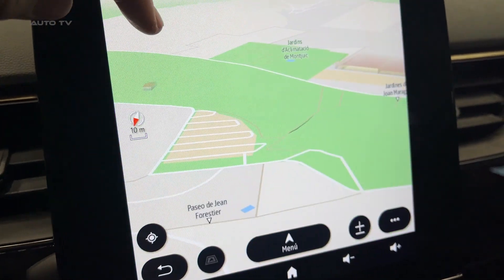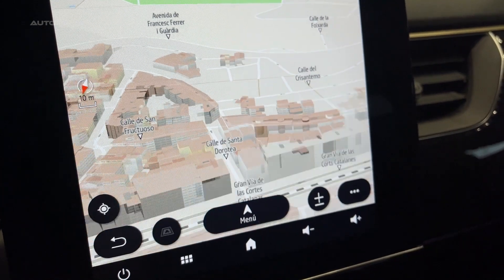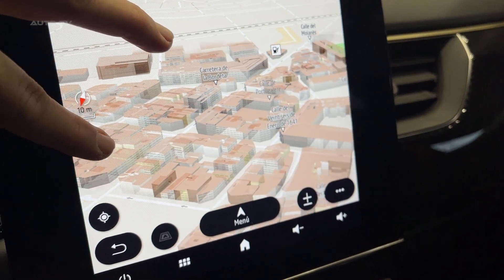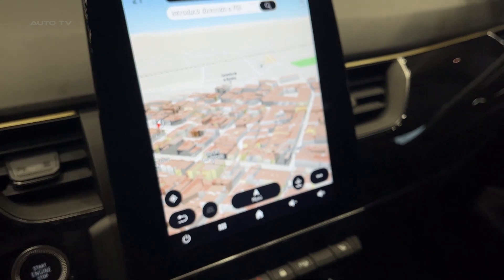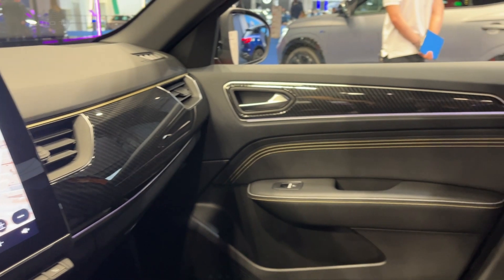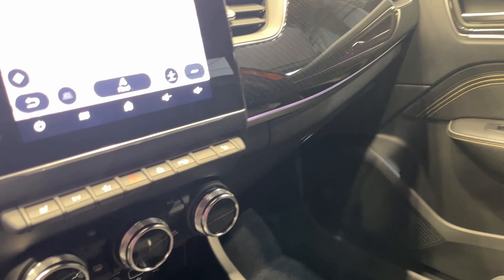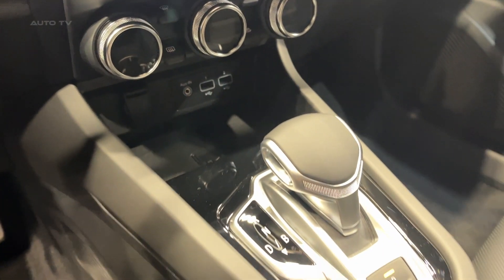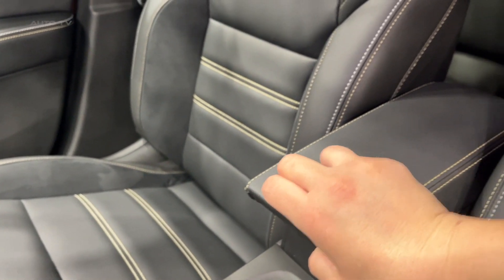Regarding performance, the Arcana Hybrid provides a smooth, responsive, and efficient drive. Its hybrid technology enables fast acceleration, while its smart energy management system optimizes fuel consumption. The vehicle also includes a regenerative braking system, which recovers energy during deceleration and braking to recharge the hybrid battery. The Arcana Hybrid also highlights Renault's focus on sustainability — it not only meets the growing demand for eco-friendly vehicles, but also aligns with Renault's ambitious environmental goals. The hybrid technology drastically reduces CO2 emissions compared to conventional petrol and diesel engines, contributing to a greener planet.